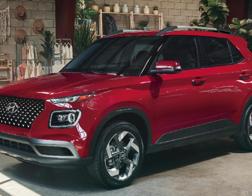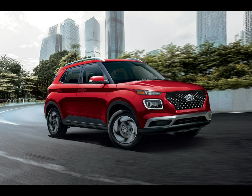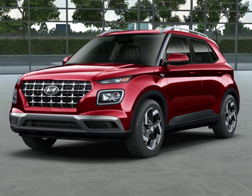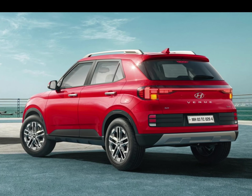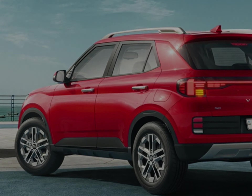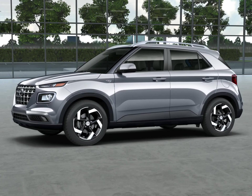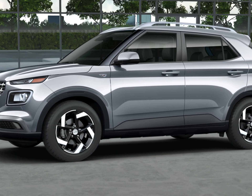Otherwise, the base SE has an audio system with four speakers, while the SEL and limited offer six. The cargo area offers a couple of cool things: an adjustable load floor and a stowable cargo cover. The loading area has a wide opening and low loading height to make it easy to get things in. Up front, there's a sufficient amount of storage space for your personal items. As for child duty, the Venue's car seat anchor points are clearly marked on the seatback and easy to access.